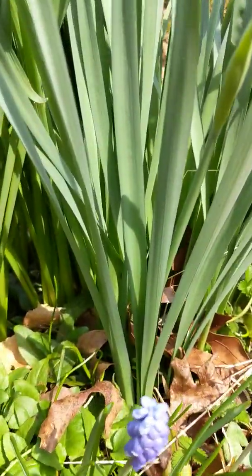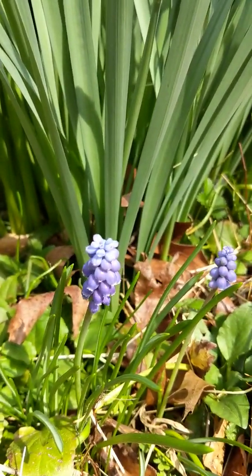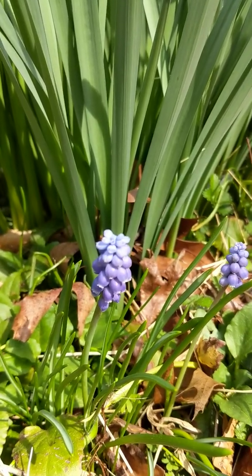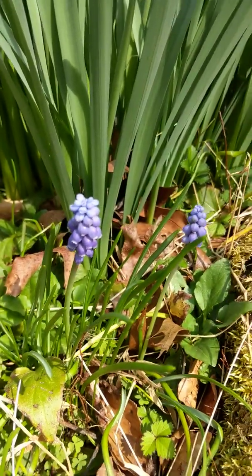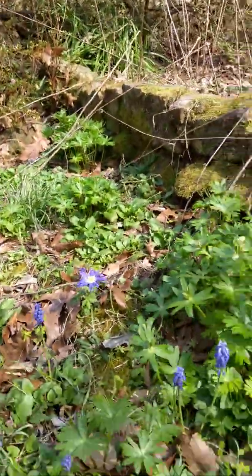Another flower right here — this is called a grape hyacinth. What color is the grape hyacinth? It's purple, isn't it? We're going to walk over and see a couple of other flowers.